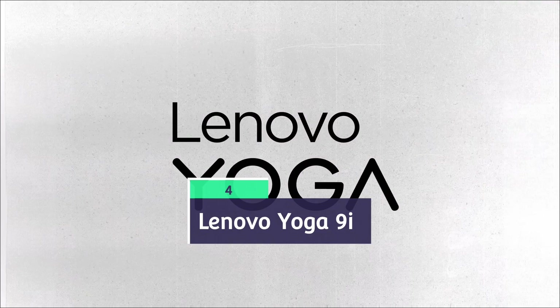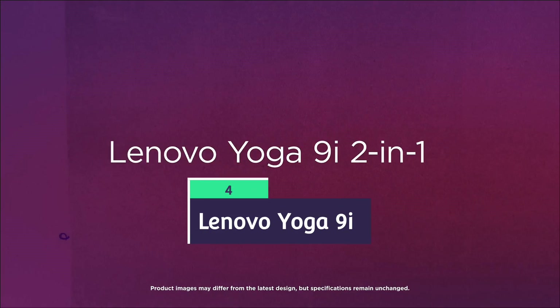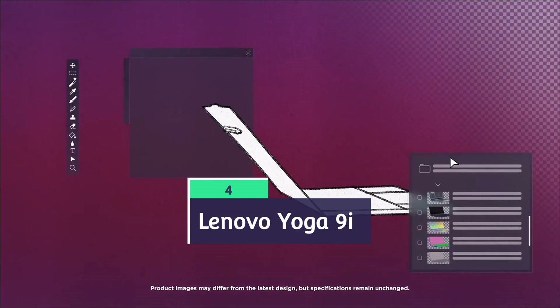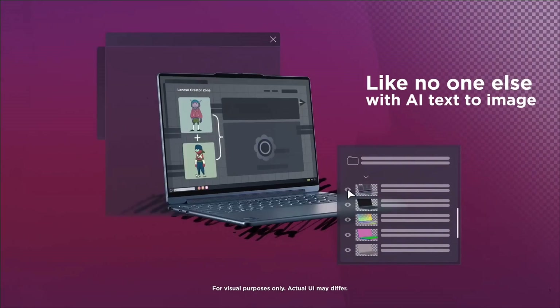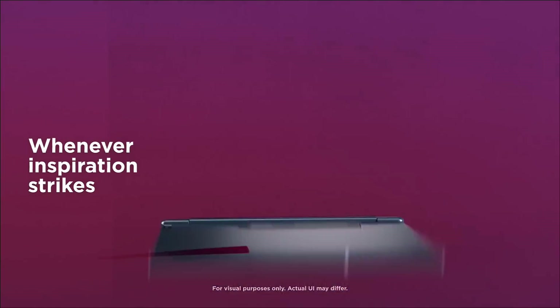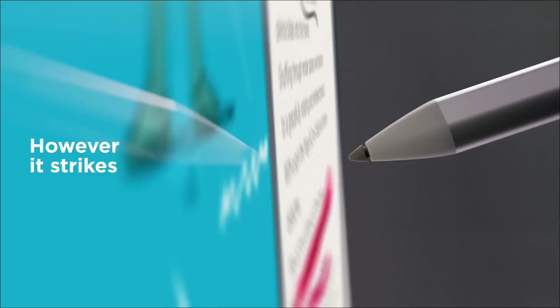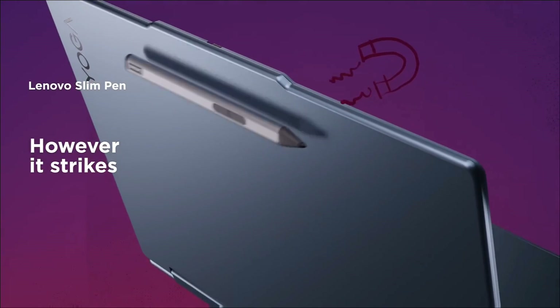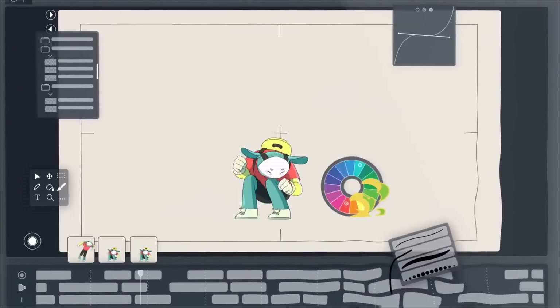Lenovo Yoga 9i Generation 8. This laptop is great for architecture, civil, circuit sketching, and computer science students who want convertible flexibility with power. The Yoga 9i Generation 8 is a premium convertible with a 14-inch OLED touchscreen, rotating soundbar, stylus, and Intel Core i7 latest-gen processor.